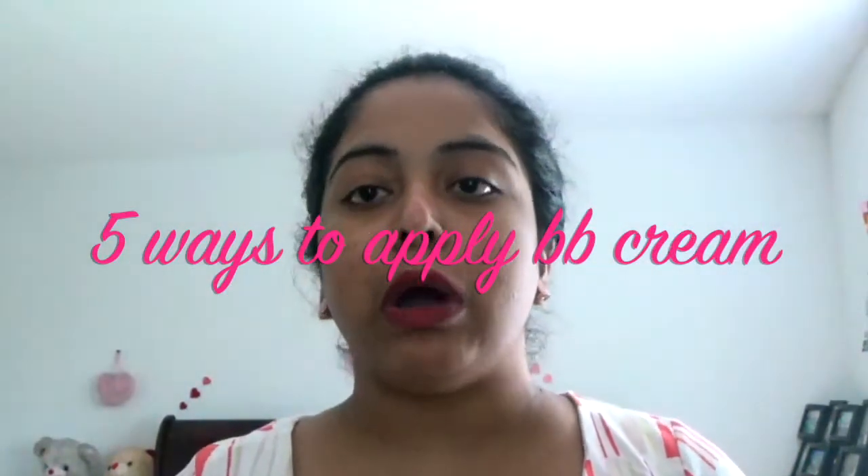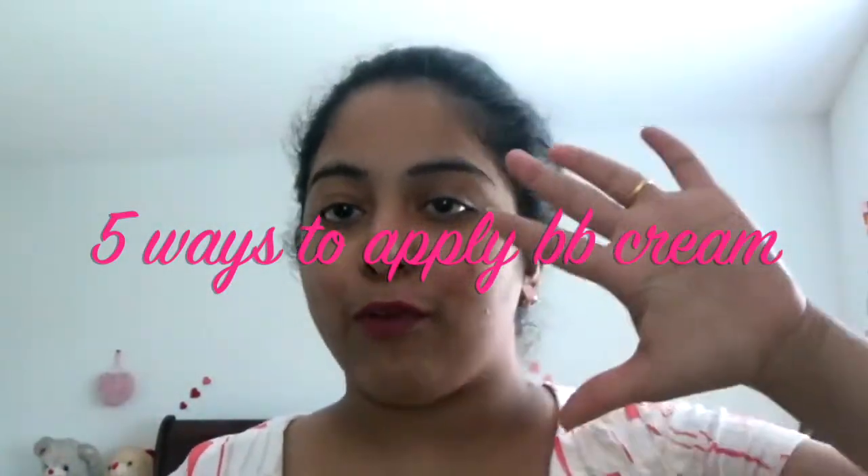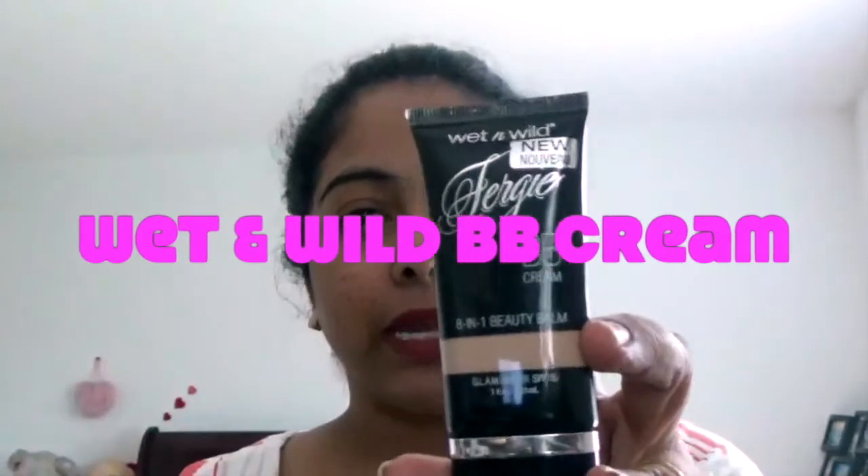Hi my beauties, welcome to my channel! Today I am going to show how to apply BB cream in five ways. For this application I am using Wet and Wild BB cream — you can use any kind of BB cream according to your skin tone.